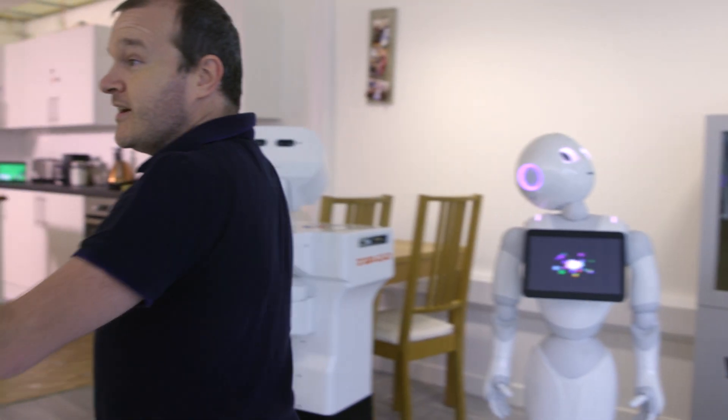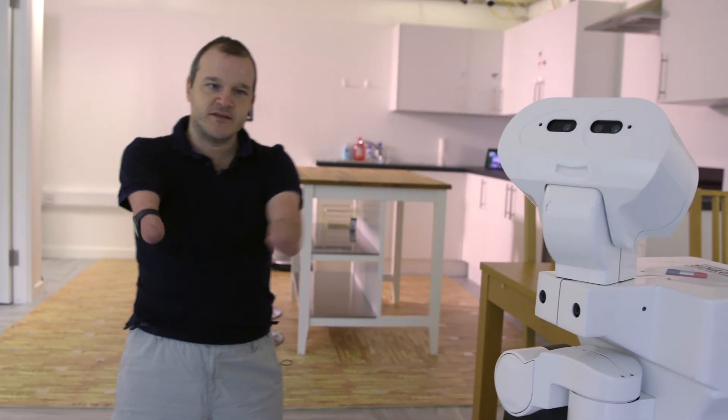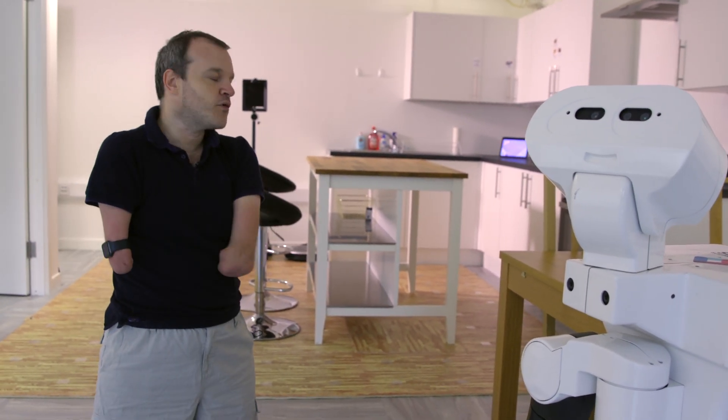I'm actually in a laboratory that's made to look like a home, and what you can't see is it's absolutely fully kitted out with sensors and internet of things devices to enable people who need care needs at home to live more independently.